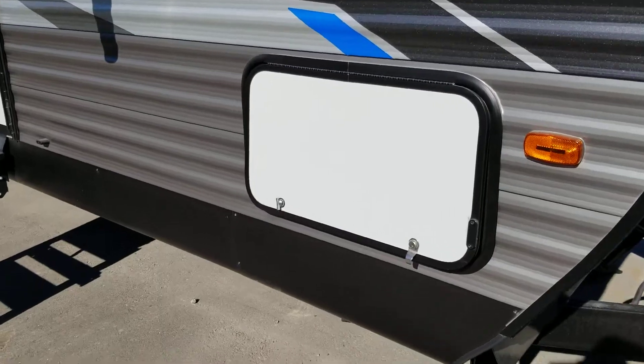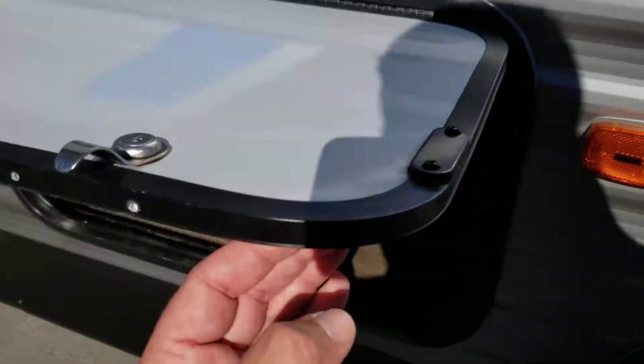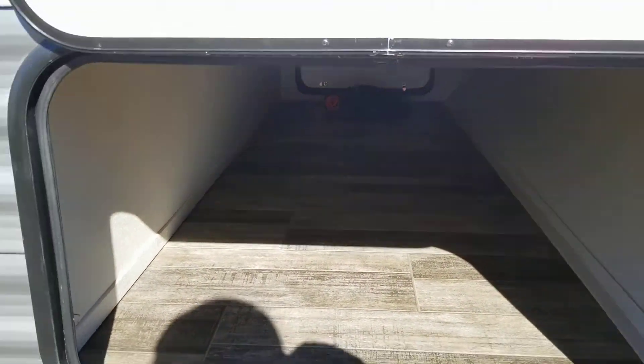On the baggage doors up front, they've added magnetic latches so when you open them up they're not going to hit you in the face as you load and unload. There's a full eight feet across of pass-through storage.